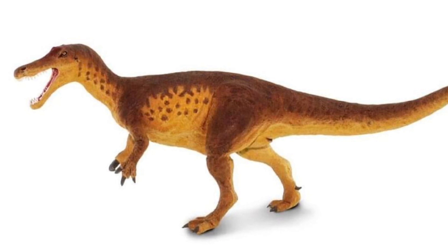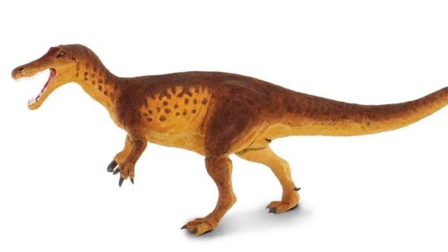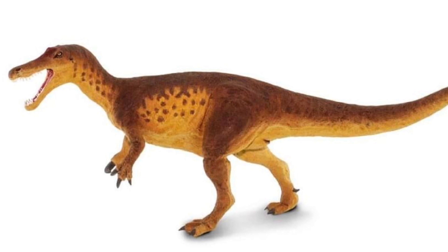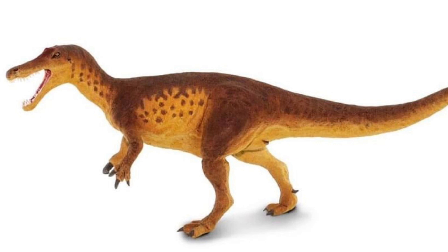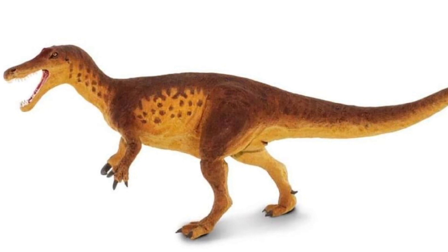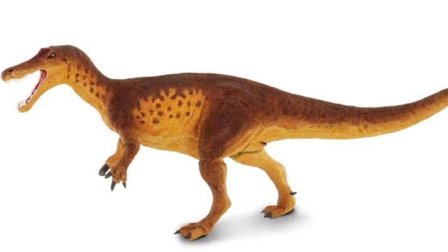It's so nice to see Safari going back and updating their old Carnegie sculpts. I love the brown and yellow color scheme — it's very simple but also very natural looking. The head sculpt is absolutely beautiful, and the heavy claw which Baryonyx is known for is painted in black. This is truly an outstanding model; it looks like it's pulling off that bipedal pose beautifully. Another figure I am highly anticipating — can't wait to get my hands on it.